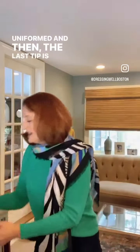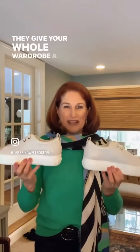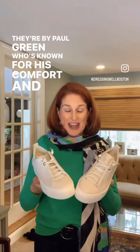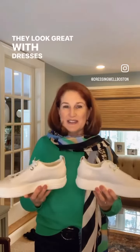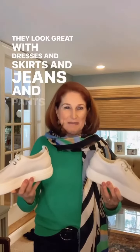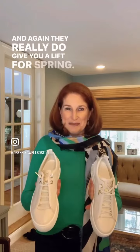The last tip is if it's comfort that you're craving. I love these platform sneakers — they give your whole wardrobe a lift. They're by Paul Green, who's known for his comfort, and that might be something you want to consider. They look great with dresses, skirts, jeans, and pants, and they really do give you a lift for spring.